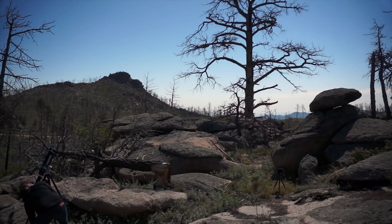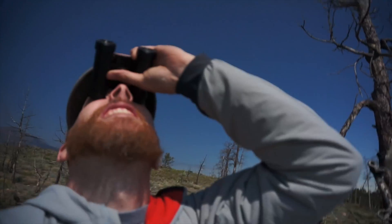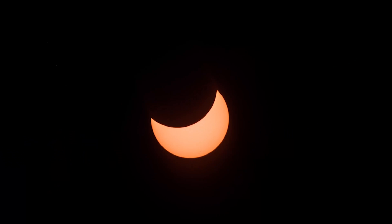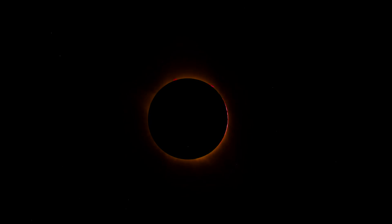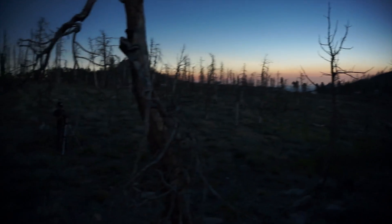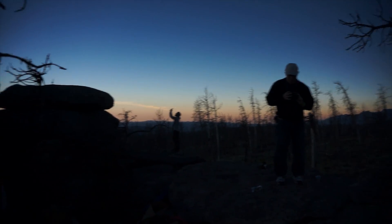Oh, it's happening. I apologize if the camera is shaky and not pointing at anything interesting. I am looking at it through my binoculars and I can see the peaks and valleys of the moon. And it's gone — it's totally gone. Wow, I got goosebumps. 360-degree sunset. Looks amazing. I hope you guys are somewhere in the world where you can see this. It is amazing.